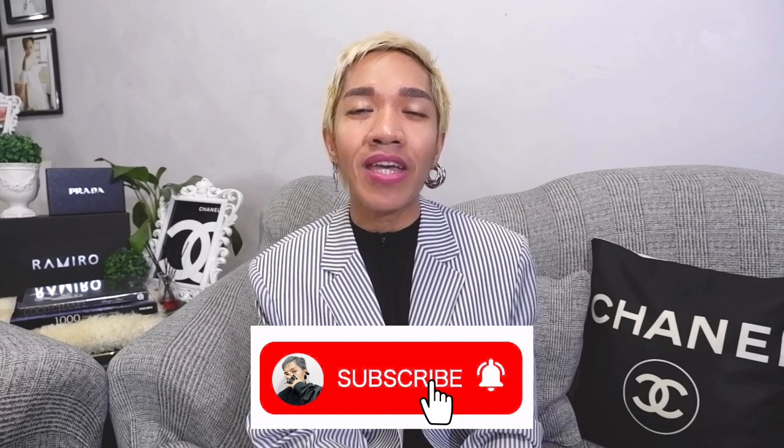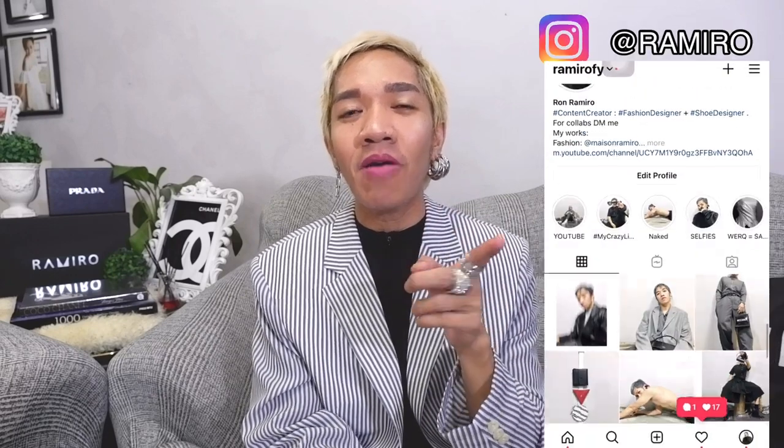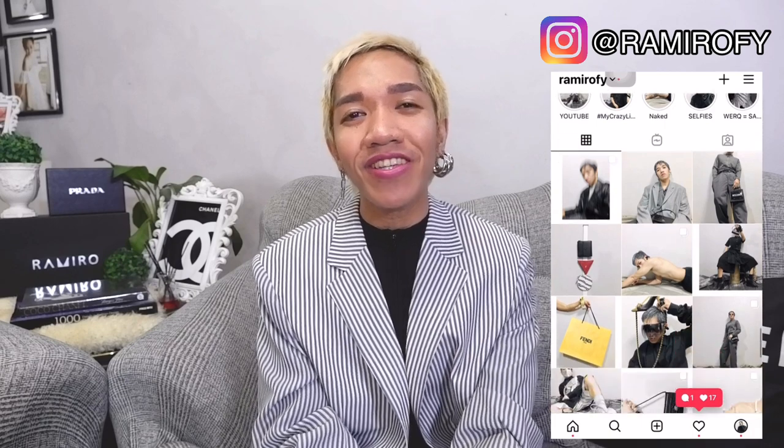I'm inviting you to please join our ever-growing fam by clicking the cute little icon here so you can easily subscribe and be a member of our luxury addicted family. Also, please do follow me on Instagram at Amirify so you can get daily updates and styling tips coming from me.